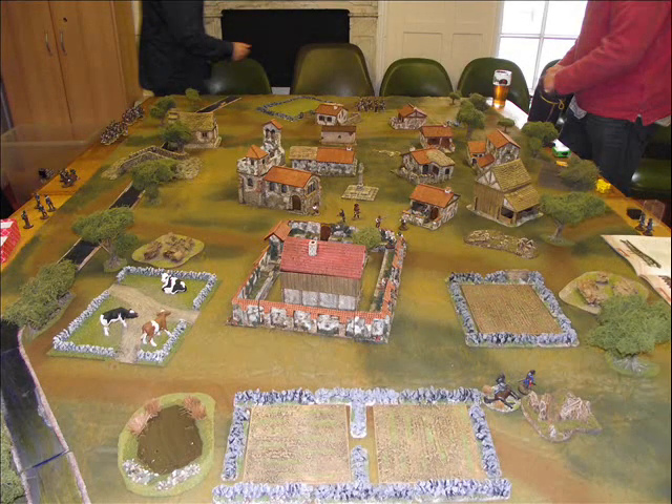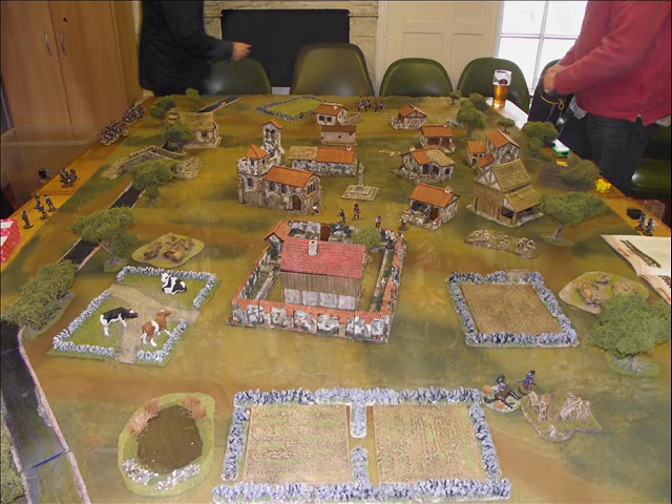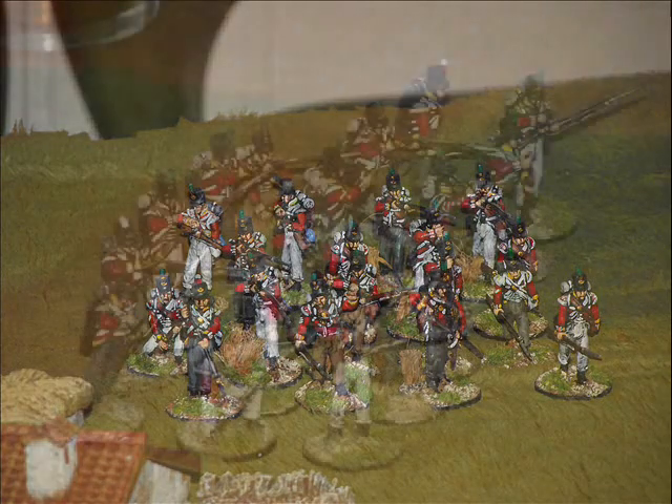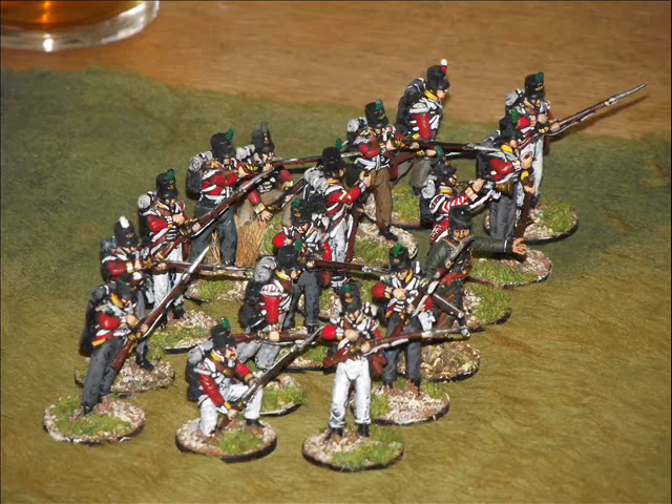Here we see the main town and the British exploring officer in the bottom right hand corner where his horse has just been shot, and the British troops which are organised into small squads are now advancing onto the table to try and rescue him before the French capture him.